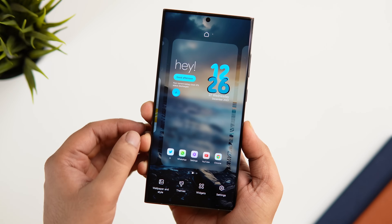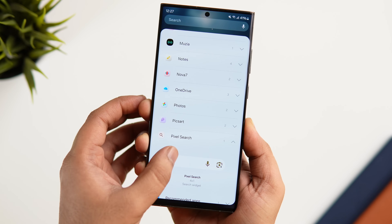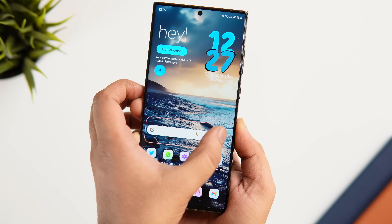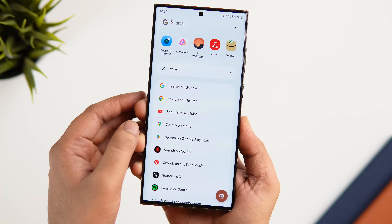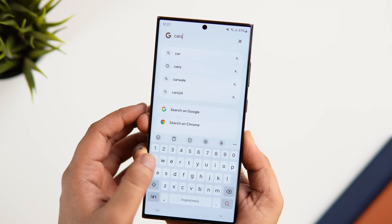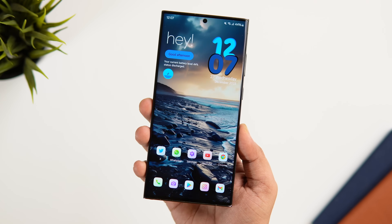Once you're done setting up the app, simply long press and select widgets. You'll find a brand new Pixel Search widget — just drag it onto your home screen. Now whether you're looking for a specific app, a contact's phone number, or a file you recently downloaded, this search bar can help you find anything in just a few clicks.